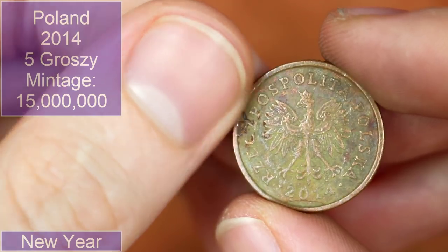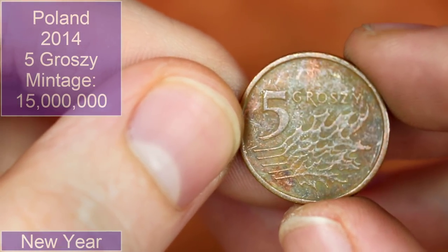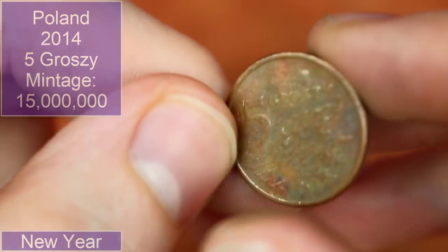Back to Poland for 2014 — five groszy. Getting a fair few Polish coins aren't we.